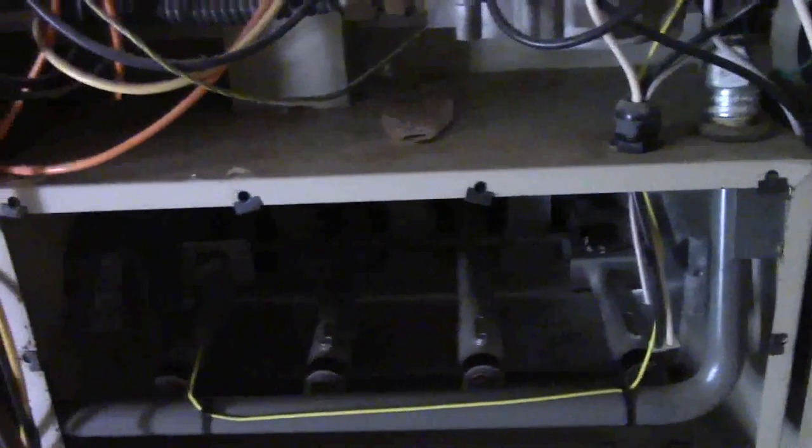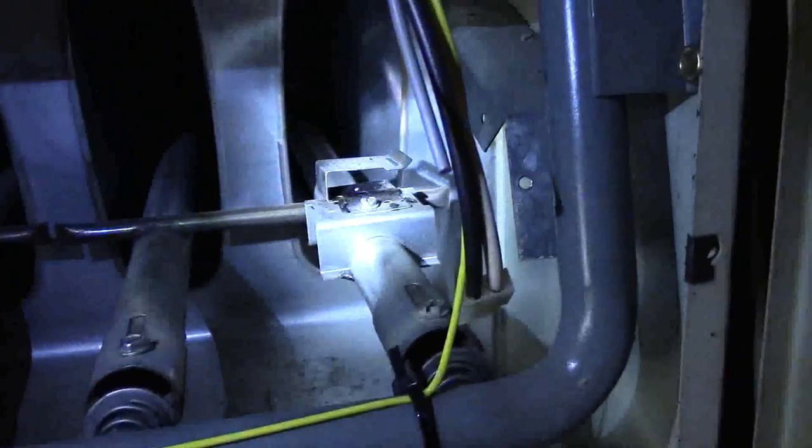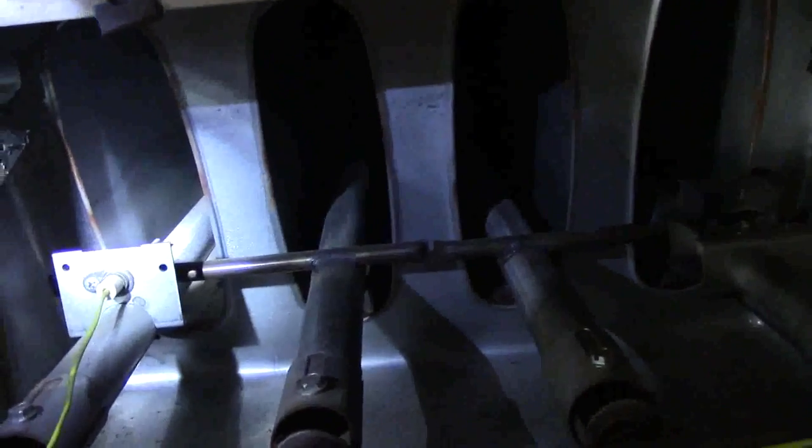While the furnace is apart, if no one has ever seen inside one, that's what it looks like. You got your four burners down here, the igniter goes in here, and the thermostat tells when to kick on the igniter. Then your burners all the way back in there — that's where your flame is and heats up your exchanger. I know a little bit about furnaces, but that's about it. That's the inside of a furnace.